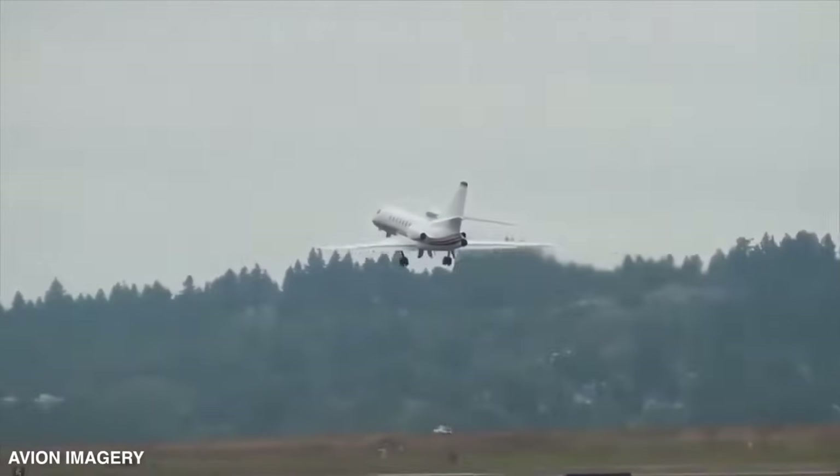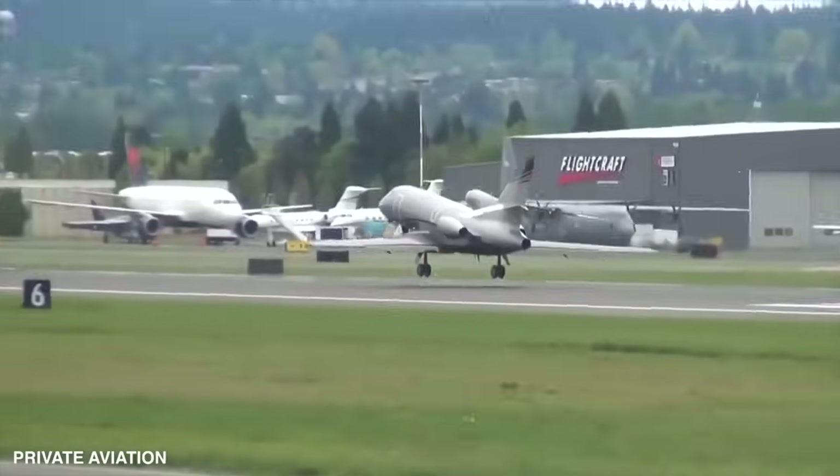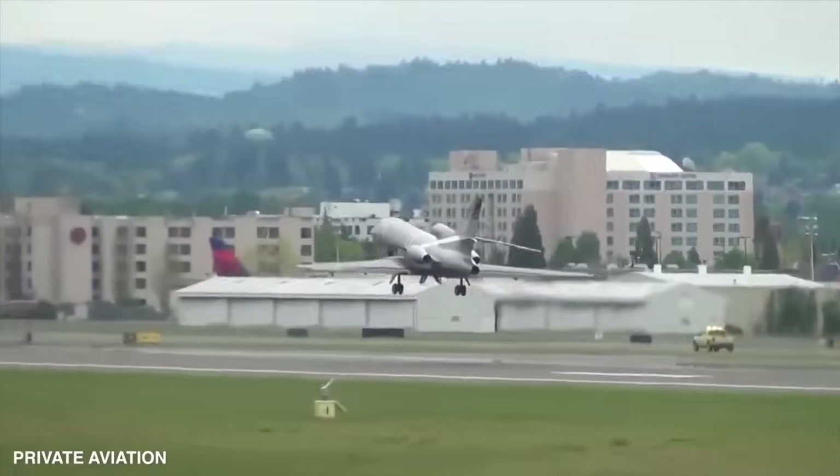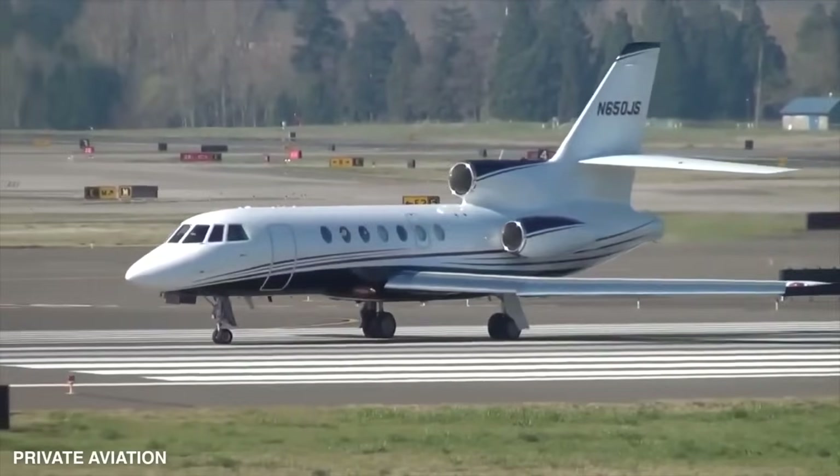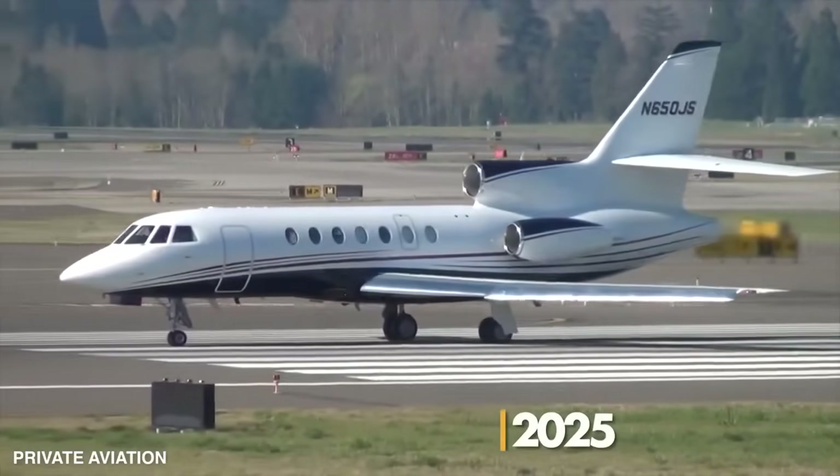This magnificent aircraft will conquer non-stop routes like New York to Shanghai, Los Angeles to Sydney, Hong Kong to New York, or Paris to Santiago. If all goes according to plan, we can expect this cutting-edge aircraft to be up and running by the end of 2025.